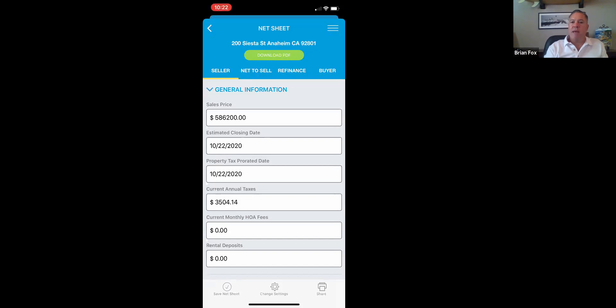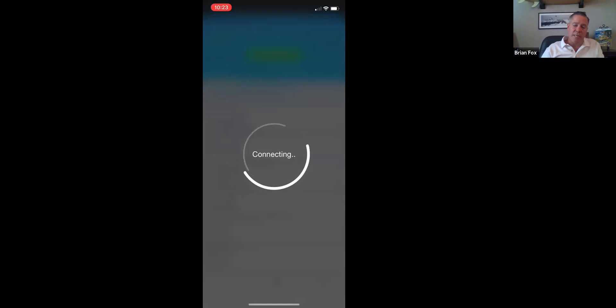We send that text message so Luca is put in the right place at the right time to get a title order. From experience, when someone looks at a net sheet, something is probably getting serious on that property. It allows Luca to pick up the phone and call: 'Hey Brian, I haven't talked to you in a while — what are you up to, how's business, can I help you with anything?' And then hopefully Brian says, 'Luca, can you check 200 Siesta for any liens or encumbrances? I'm going on a listing presentation.' The other closing cost calculators don't do this for title reps.